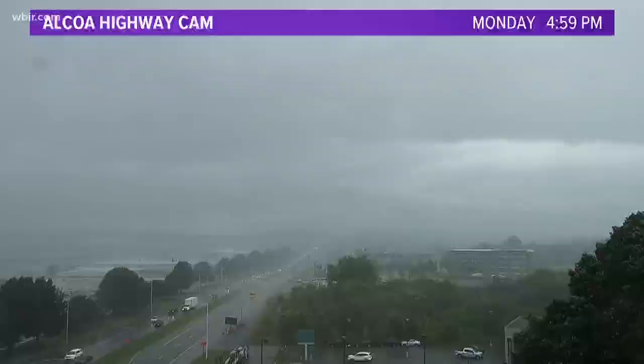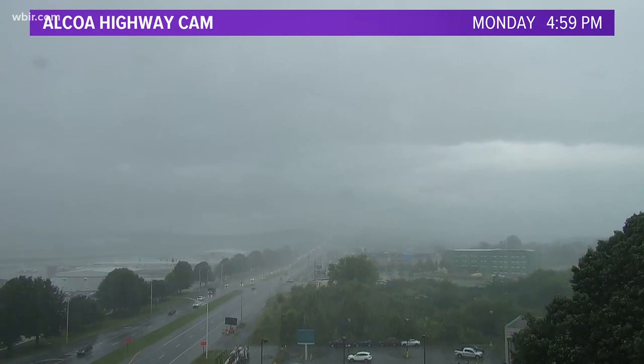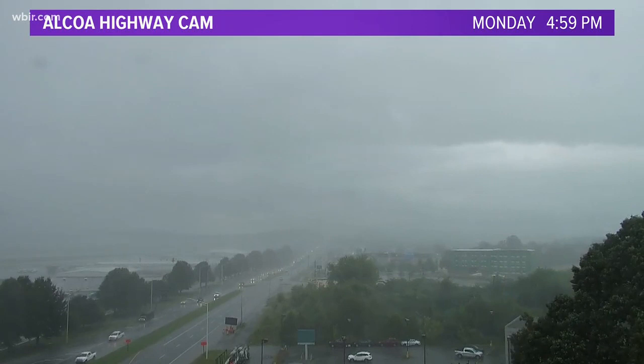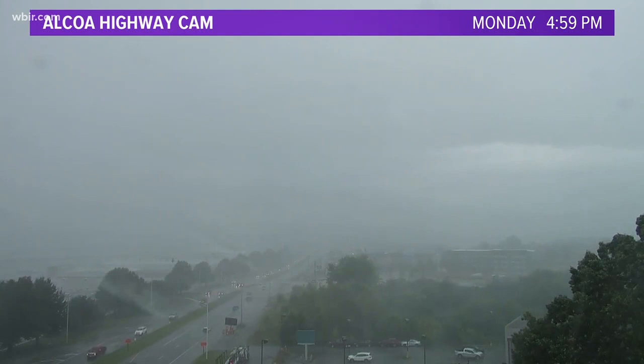We want to show you a sky cam update from Alcoa Highway. This kind of tells the story — a little bit of gusty winds, but tropical downpours of rain. Look at that — you can see the windswept rains coming into Blount County, Alcoa, Maryville. We're looking north on Alcoa Highway toward Knoxville. We have seen very heavy rainfall — over 2.12 inches so far today here at Channel 10 in North Knoxville.